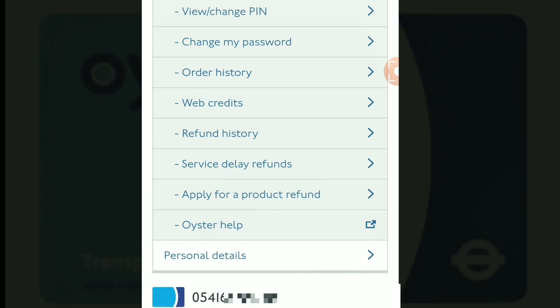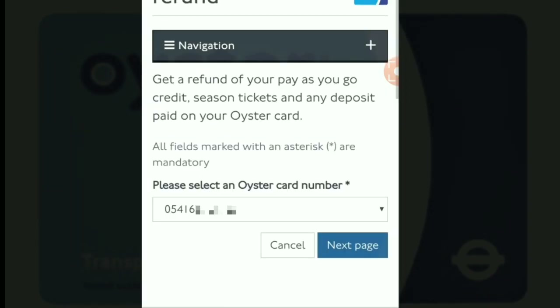Now select your Oyster card number, and once you're happy that it is the correct number, click 'Next Page.'